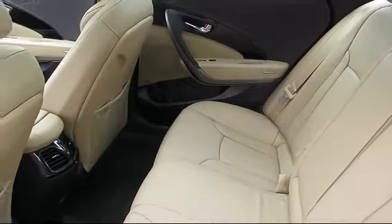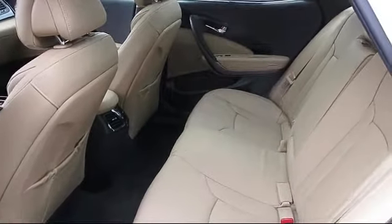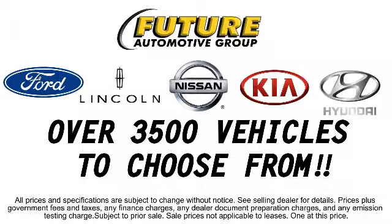We hope you'll give us the opportunity to prove to you what customer service is all about, so give us a call or stop by. We're looking forward to meeting you, and so is your next vehicle. We'll see you next time.